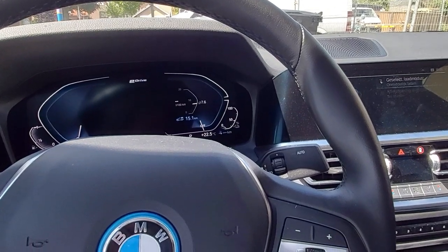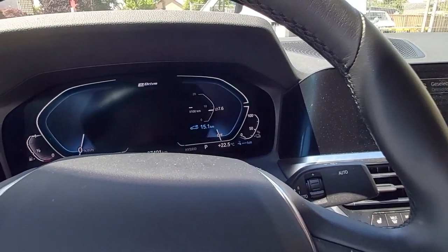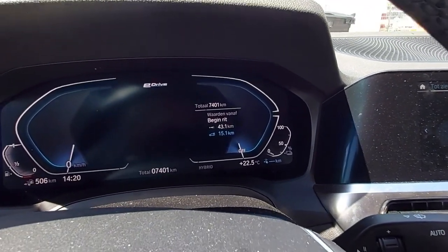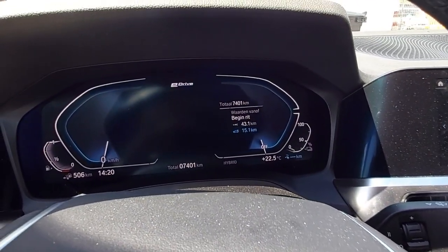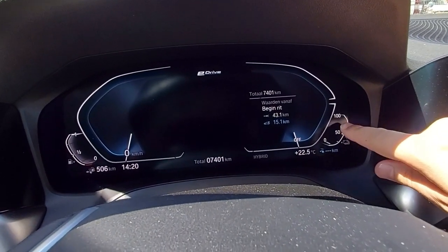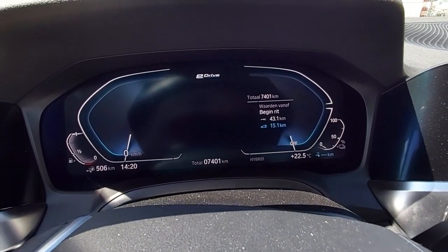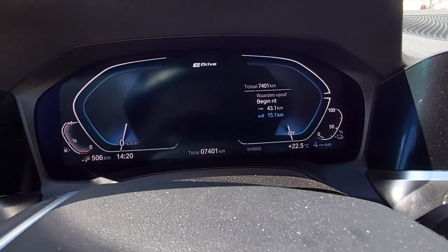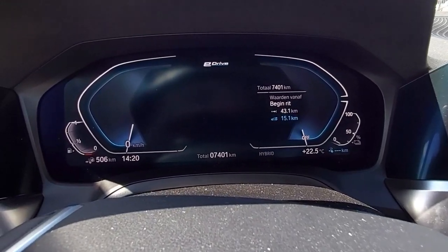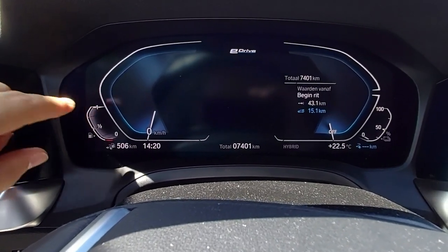Just a small update on the BMW 330e. I haven't been driving it for an awfully large number of kilometers — 43 in total. What I noticed is that the battery is basically empty, but it still regenerates a bit when you brake or when you just let the car roll, so there's sometimes enough energy to drive small portions on electric. If you compare, you can see the fuel tank here and it's full.